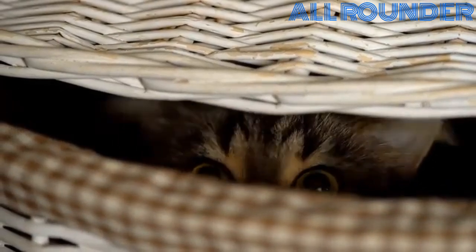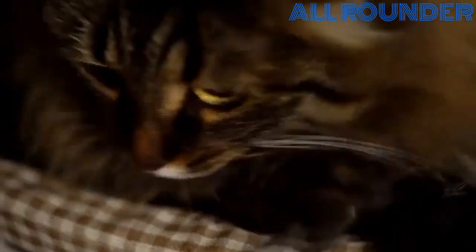You can train a cat to jump through hoops or roll over on command. However, a more valuable training goal is teaching him to stay within the boundaries of acceptable behavior in society.